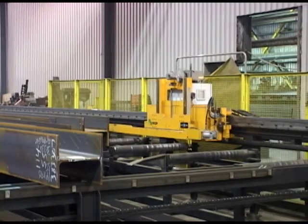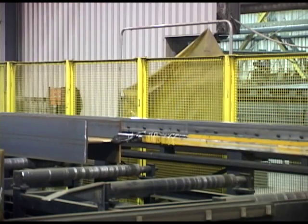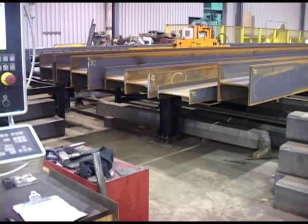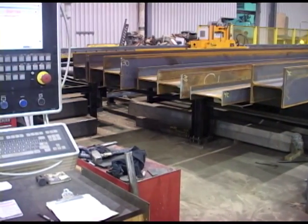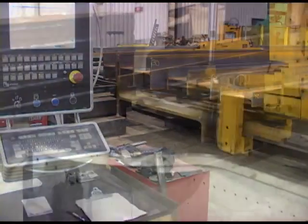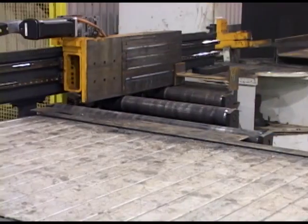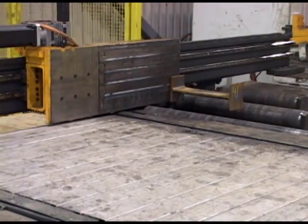The material positioning carriage secures the stock length, automatically checks the stock length against the multed program, and starts the drilling, sawing and scribing processes. Once the leading end of the mult is positioned to the saw, a trim cut is created and automatically removed.